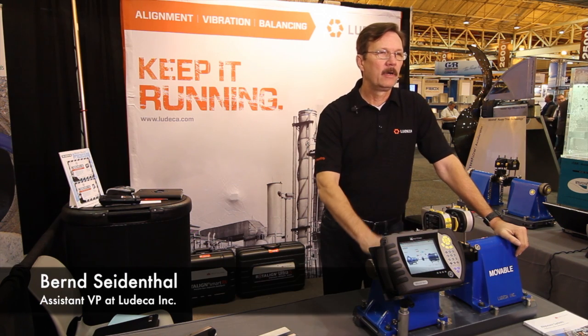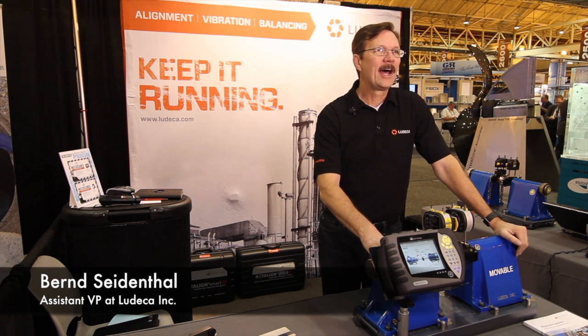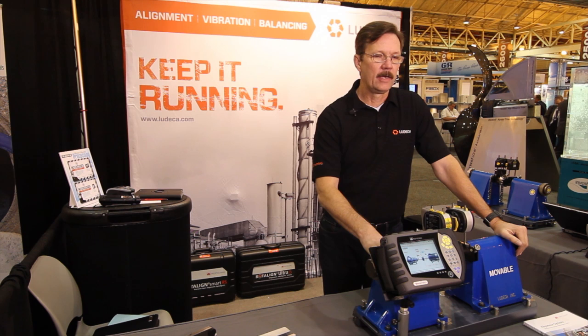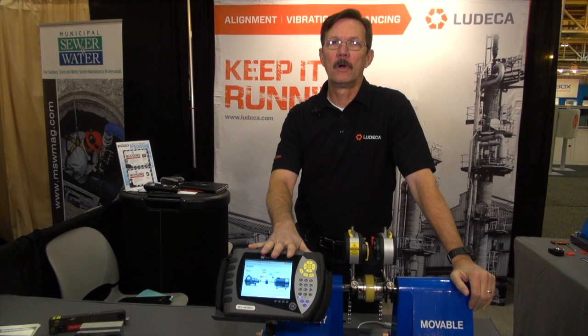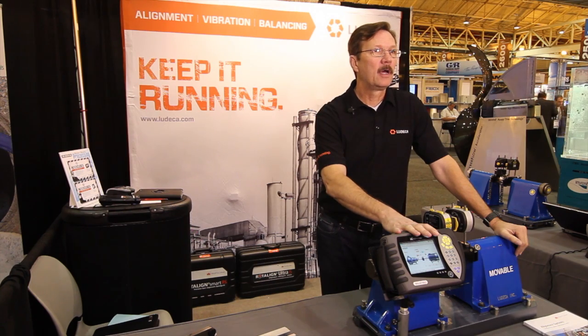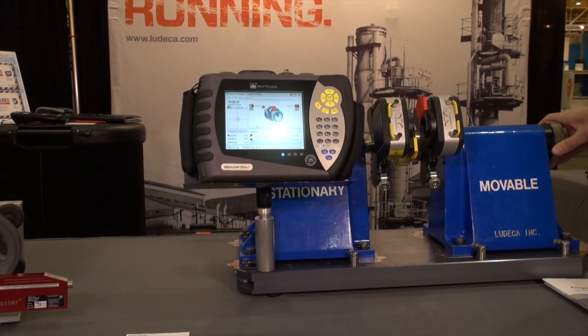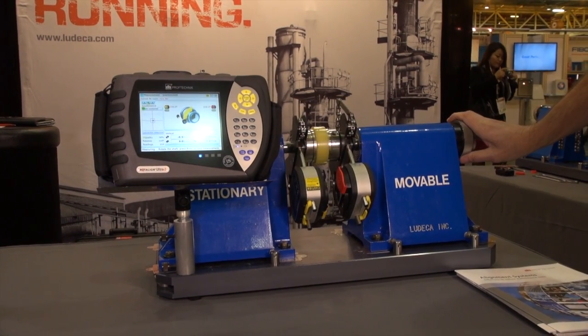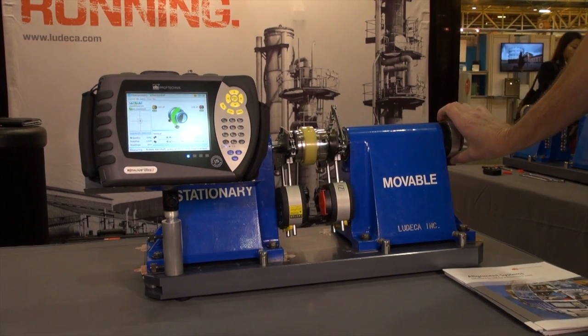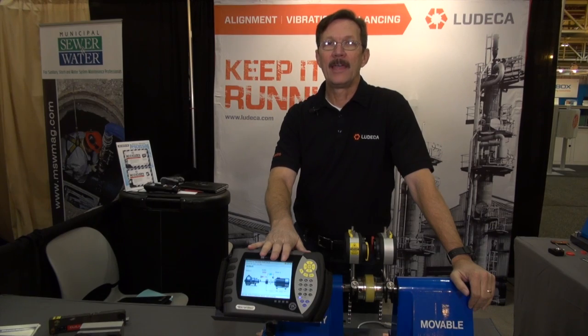The product I have here is called the Rotoline Ultra IS. It's the latest and greatest as far as laser shaft alignment is concerned. It's also a platform for other products such as bore alignment, level, straightness, and live trend — especially in the pump industry where measuring thermal growth is important. That's one of the key features that the new Rotoline Ultra IS has.